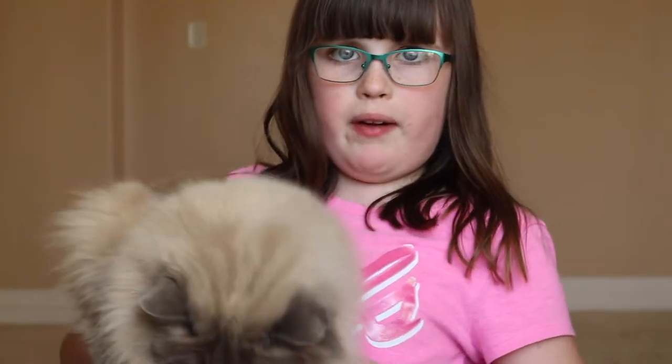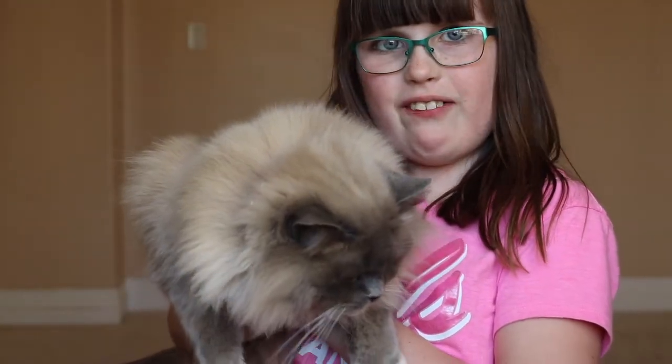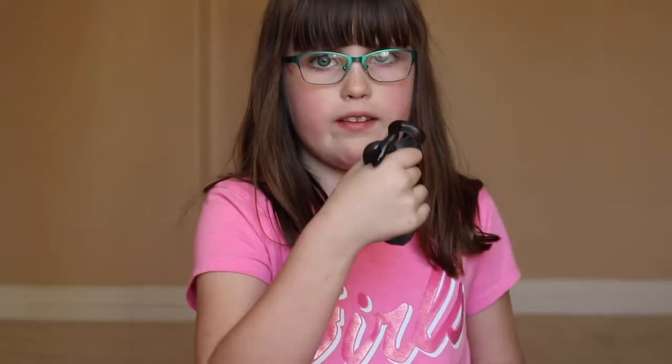This is my cat, Bridget. She's very grumpy because I just woke her up from her nap, and she is a ragdoll, and I love her so much.